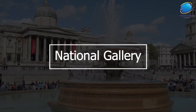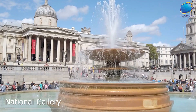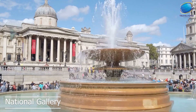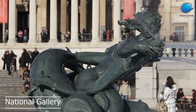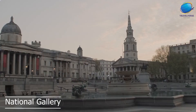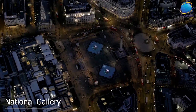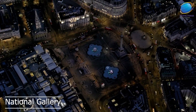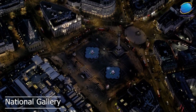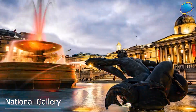The National Gallery is one of London's most popular and prestigious art museums. The National Gallery is home to a stunning collection of over 2,300 paintings, spanning from the Middle Ages to the early 20th century. The museum's collection includes works by many famous artists, including Leonardo da Vinci, Michelangelo, Rembrandt, Van Gogh, Manet, and many others. In addition to its impressive collection of paintings, the National Gallery is also known for its beautiful architecture and design. The National Gallery also hosts a range of special exhibitions and events throughout the year, featuring works by contemporary artists and exploring new themes and topics in the art world.